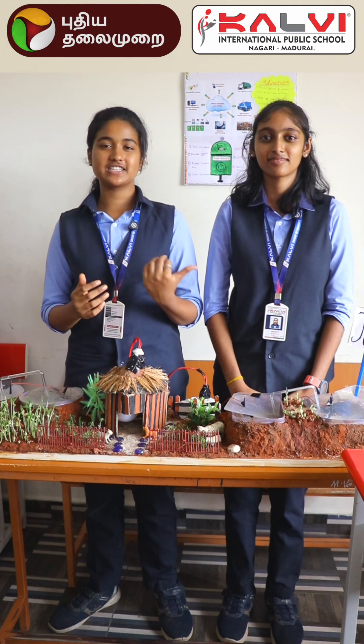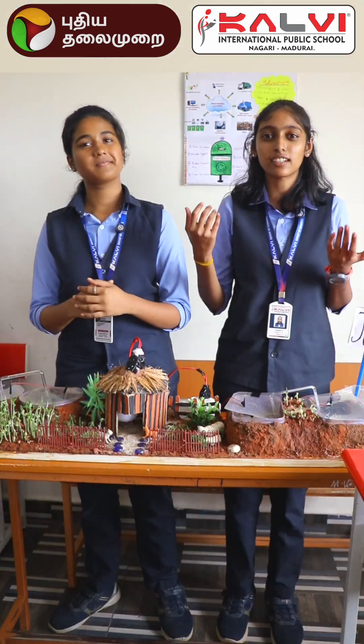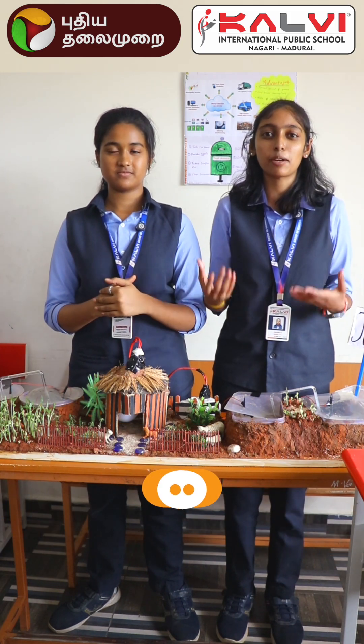Hello everyone, this is Pageshree and I am Anushree. We are from class 11. Today we are here to present our project: generating electricity from algae.